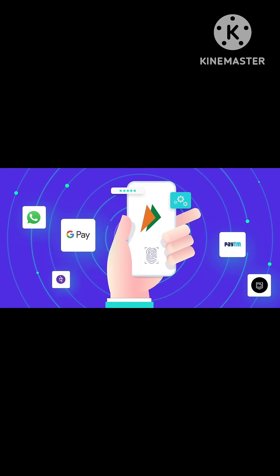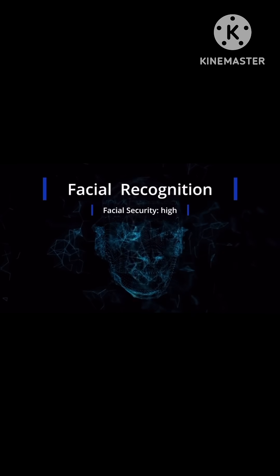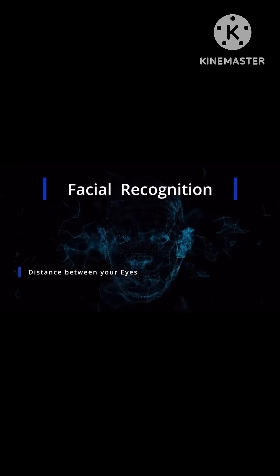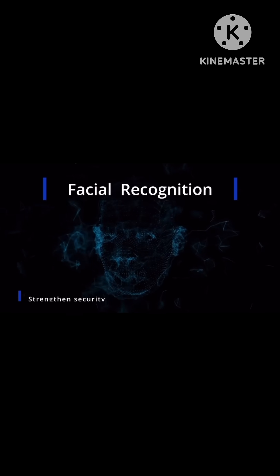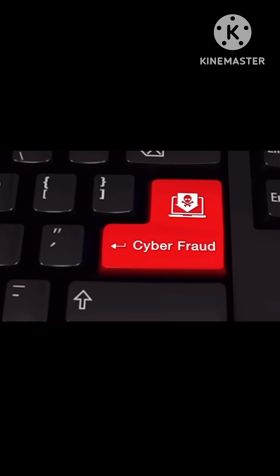Talking about the benefits of this new system, users will find it faster and easier. Biometric verification eliminates the need for users to remember and manually enter a pin for every transaction, speeding up the checkout process. Biometric data is also significantly harder to duplicate or steal than a pin, and this added security is expected to reduce fraud related to UPI transactions.